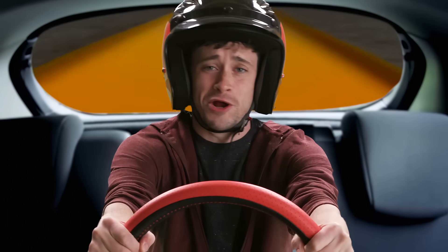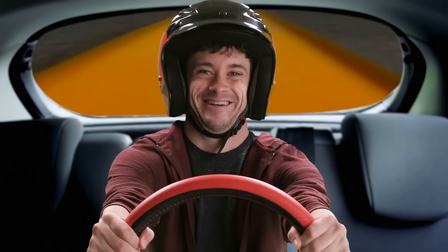Friction and braking are great for real cars. But sometimes you gotta do things the Hot Wheels way! Woohoo!